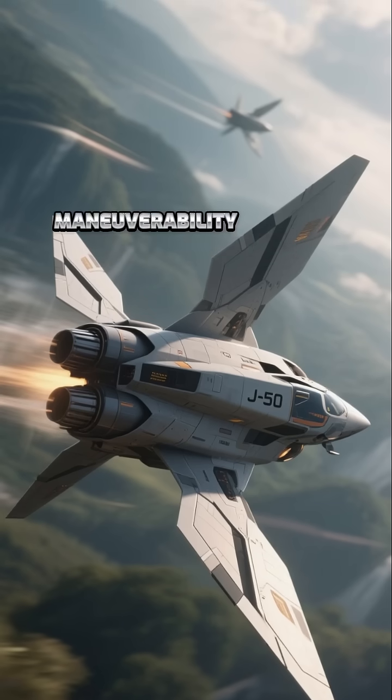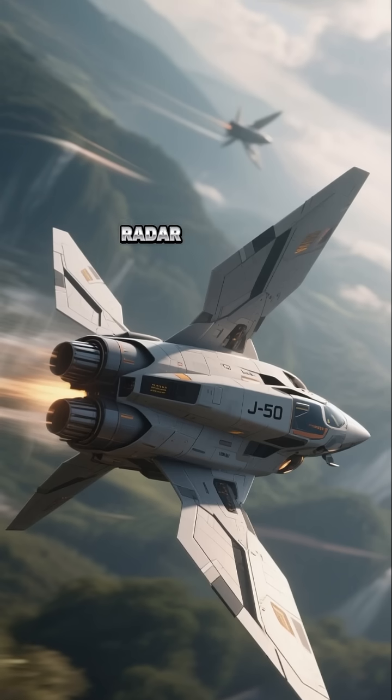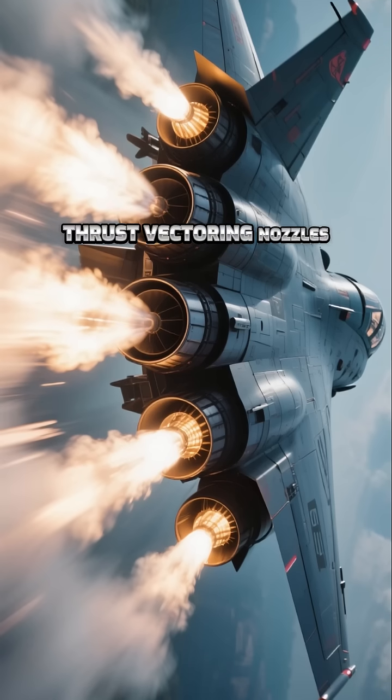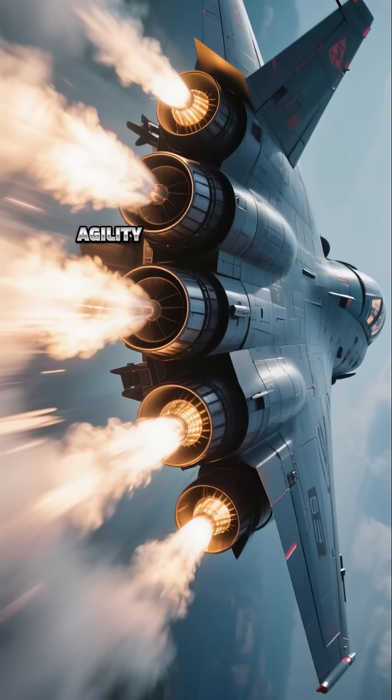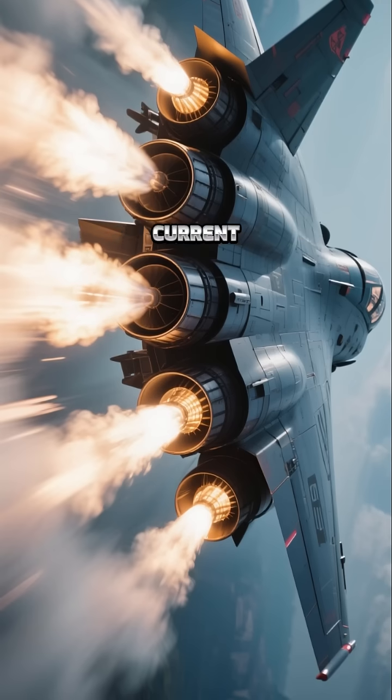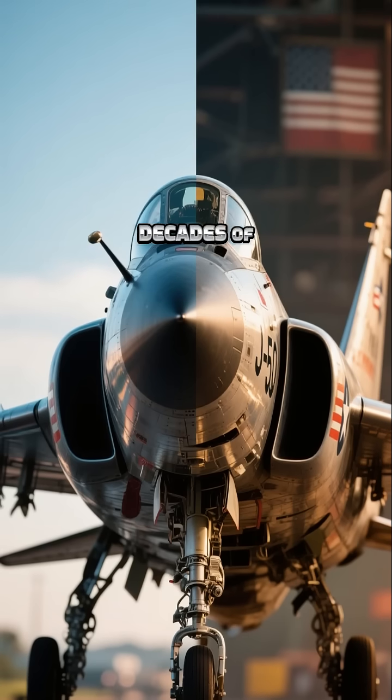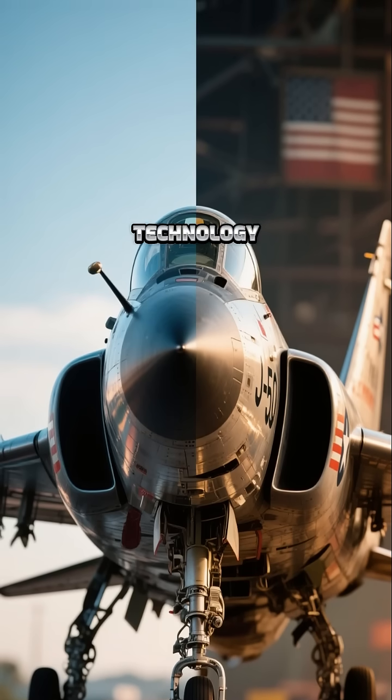The morphing wingtips offer superior maneuverability without compromising radar evasion. Paired with two-dimensional thrust vectoring nozzles, the aircraft achieves agility that surpasses current U.S. fighter jets. This breakthrough disrupts decades of American dominance in stealth fighter technology.